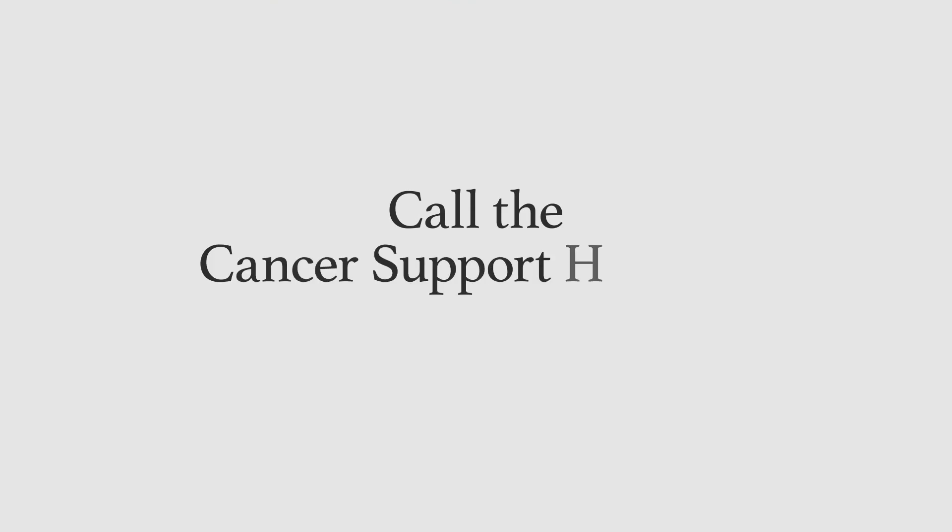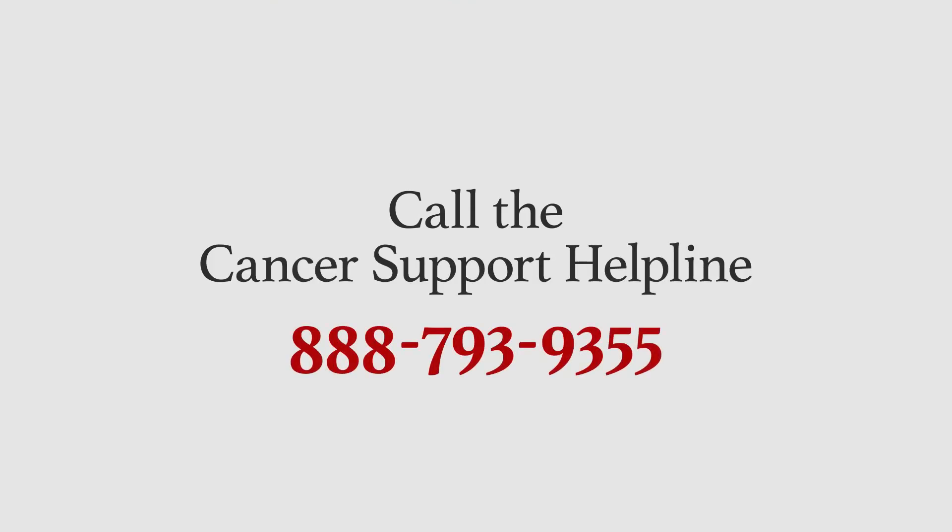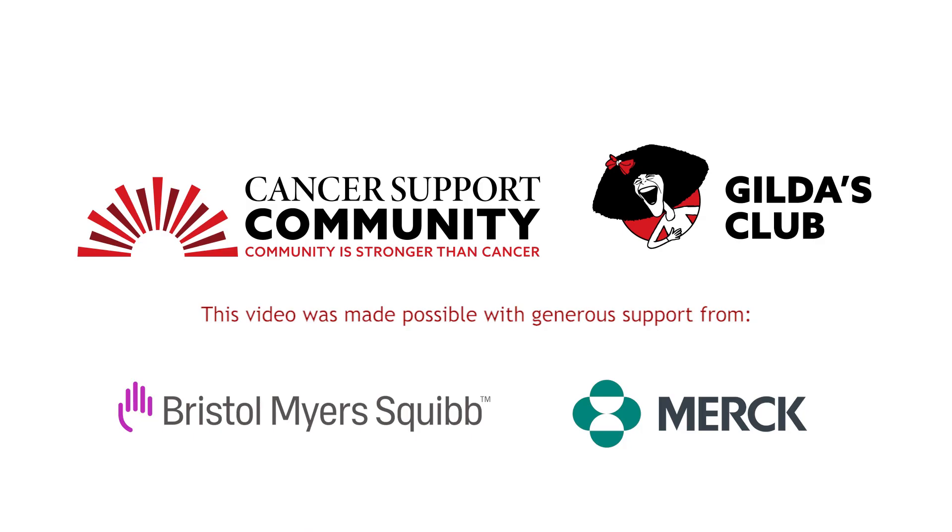For more information and for personalized support, call the Cancer Support Helpline at 1-888-793-9355.